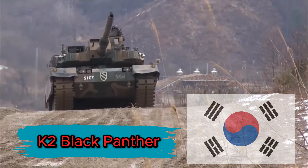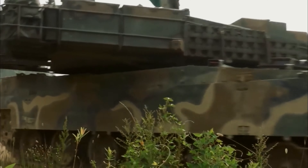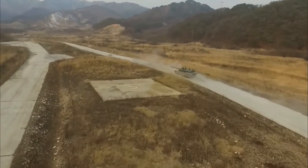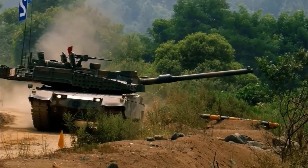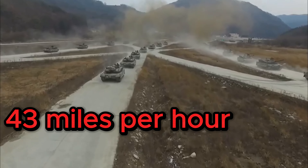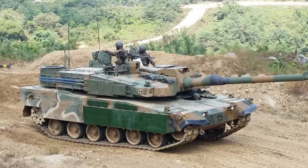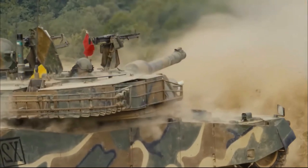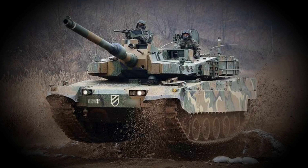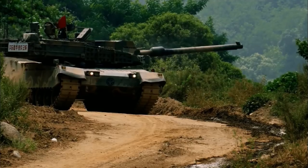K2 Black Panther, South Korea. Known as Korea's favorite main battle tank, the Hyundai Rotem K2 Black Panther is a state-of-the-art tank designed specifically for the Republic of Korea Army. Designed to offer exceptional mobility, firepower, and self-defense capabilities, the K2 Black Panther is a force to be feared on the battlefield. With a top speed of 43 miles per hour and an impressive range of 280 miles, it is extremely agile over varied terrain. The Black Panther features a 120-millimeter smoothbore gun capable of firing advanced kinetic energy projectiles, with an autoloader system allowing trouble-free loading of ammunition even in difficult terrain.